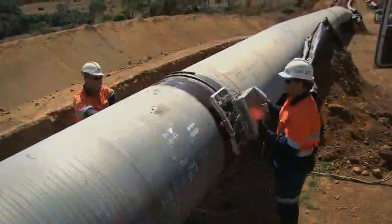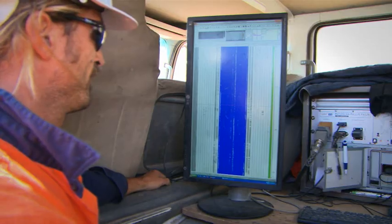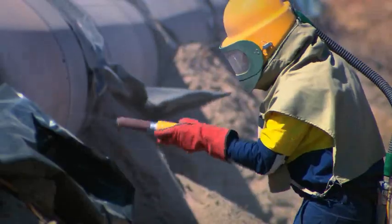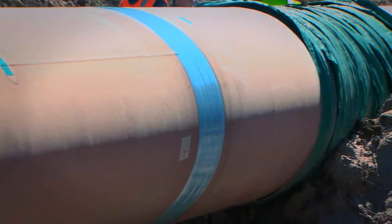All welds were then subject to automatic ultrasonic testing to ensure they met Australian and international standards. Each weld joint was then grit blasted and covered with a protective fusion bonded epoxy field joint coating to prevent corrosion and protect against mechanical impacts.